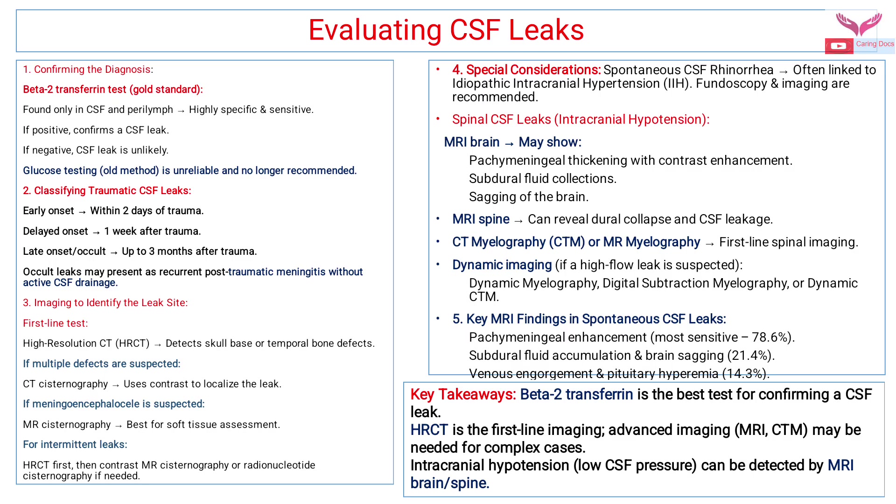Thereafter we have to do imaging to identify the site of the CSF leak. The first line test is high resolution CT, which detects skull base or temporal bone defects. If multiple defects are suspected, CT cisternography can be done using contrast to localize the leak. If meningoencephalocele is suspected, MR cisternography is best for soft tissue assessment. For intermittent risk, HRCT is done first, then contrast MR cisternography or radionuclide cisternography if needed.